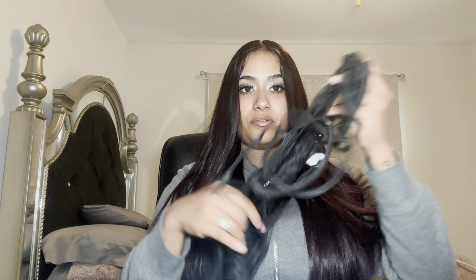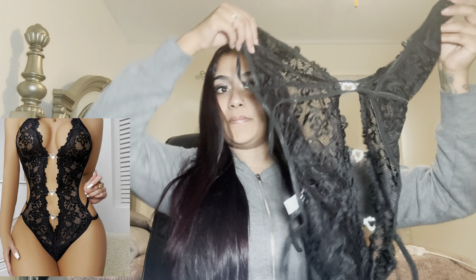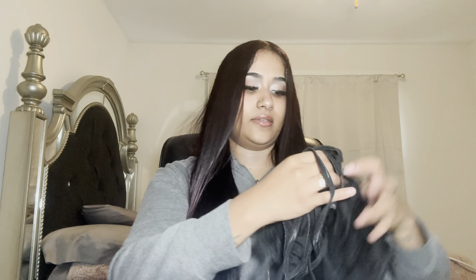This little lingerie set is actually really cute. Look at this — it's really sexy and very much lacy. So that's cute.